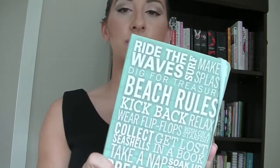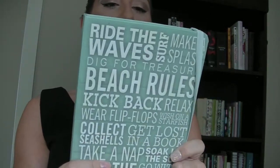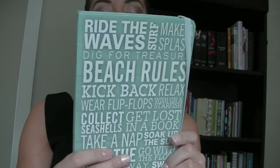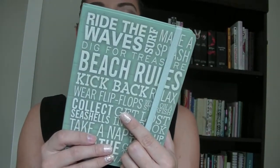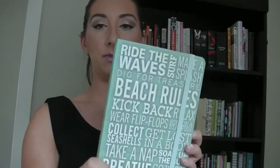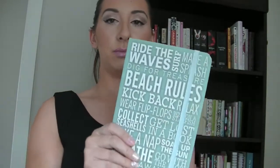Another lovely hardcover — this one's really fun, it's beachy, really cool blue color. It says 'Ride the Waves, Make a Splash, Beach Rules' — it's just a really fun summary-style journal. It's called the Subway Art Beach Rules Journal. I didn't write in this one yet, but it's really fun. The words are kind of raised on the front and it's a really pretty blue.